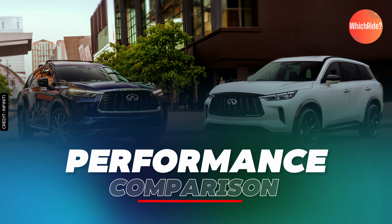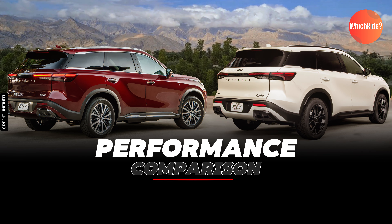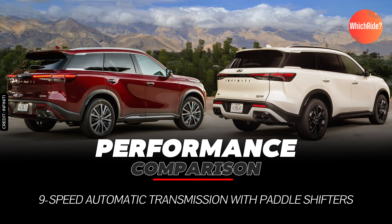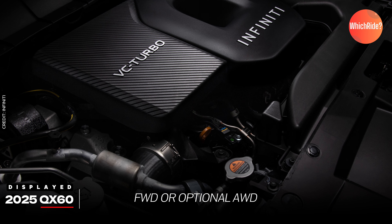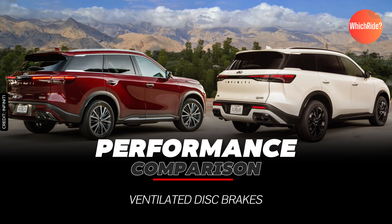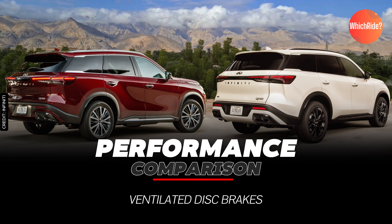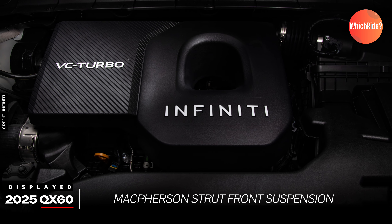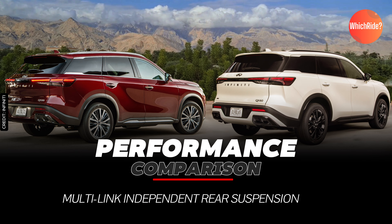Now onto the performance details. Both the 2024 and 2025 QX60 models come equipped with a 9-speed automatic transmission with paddle shifters, and offer front-wheel drive or optional intelligent all-wheel drive. Each model features a robust braking system with ventilated disc brakes, and they share a similar suspension setup with a McPherson strut front suspension and a multi-link independent rear suspension for a comfortable and controlled ride.